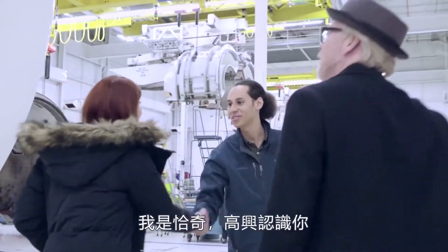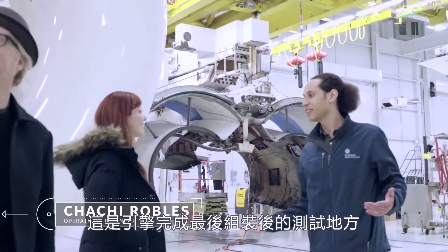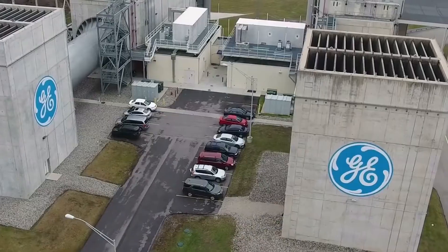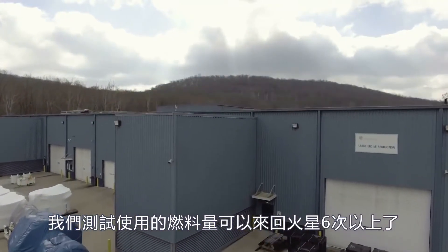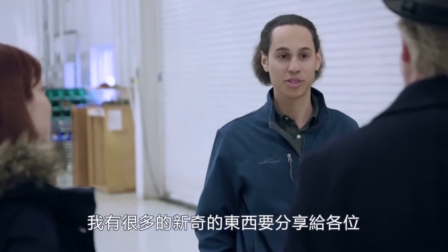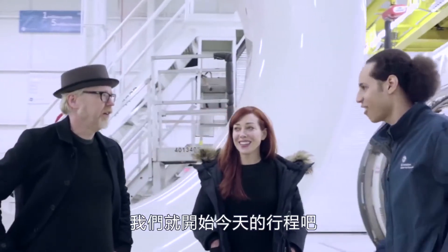Glad you could make it. I'm Chachi. Welcome to Peebles Test Operation. This is actually the final assembly and test facility for our engines. Our whole campus is 7,000 acres, and we actually use about enough jet fuel here to be able to fly to Mars and back six times. You guys are actually standing inside our large engine production building. I've got a lot of cool stuff to show you today, so let's kick off this tour.